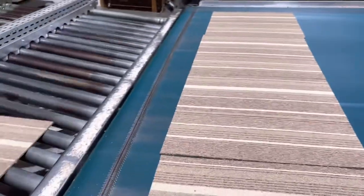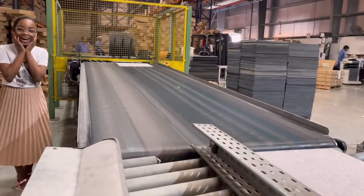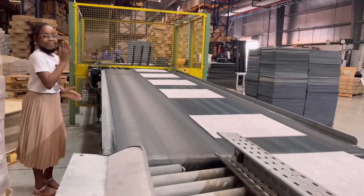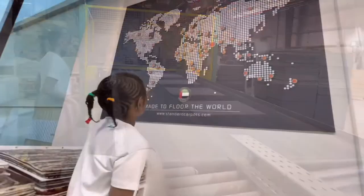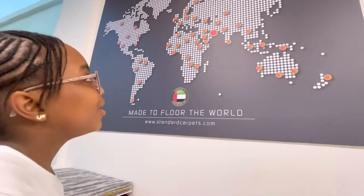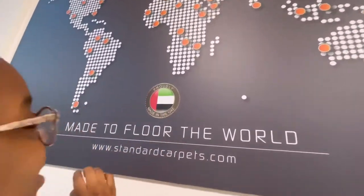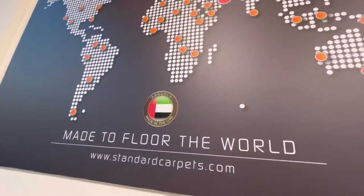Standard Carpets also produces carpet tiles that are mostly used in offices, airports, and other commercial spaces. Did you know that Standard Carpets exports carpets to more than 60 countries around the world? And I love this — proudly made in the UAE!